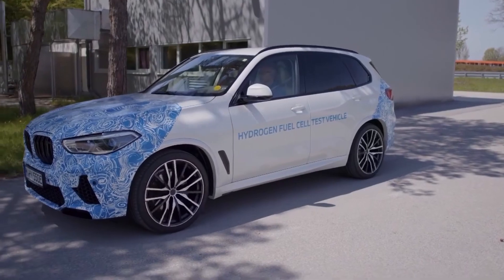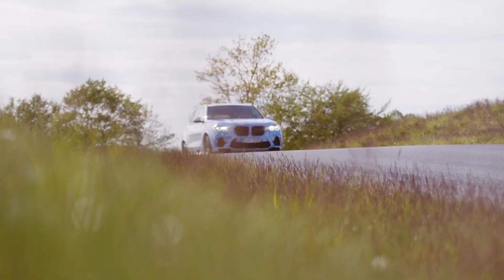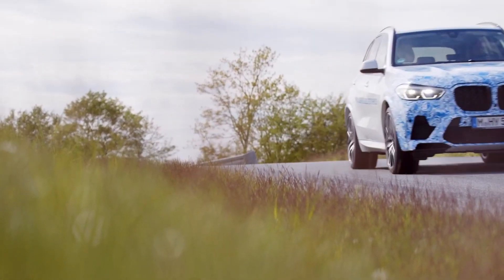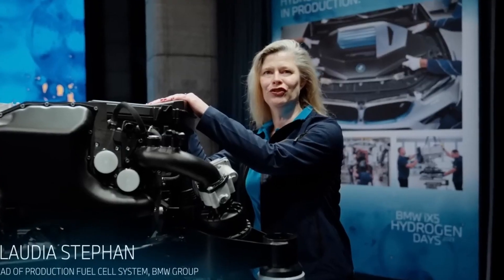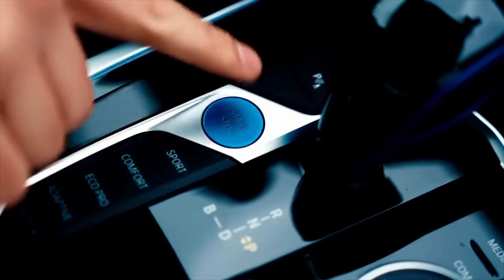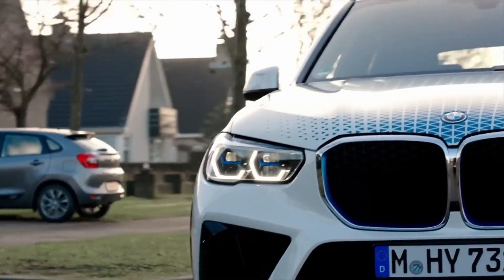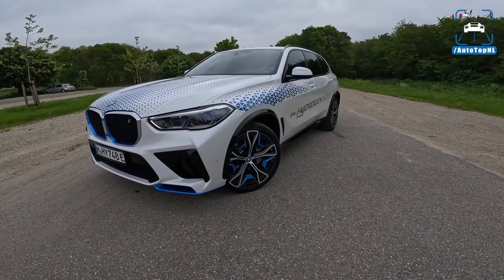By 2030, BMW aims to offer a consistent lineup of hydrogen-powered electric models if everything goes according to plan. They are already working on manufacturing hundreds of hydrogen-powered vehicles to test them. The era of pollution-free traffic has started, and the era of electric cars may be challenged as hydrogen-powered vehicles take less time to refuel and are more efficient.